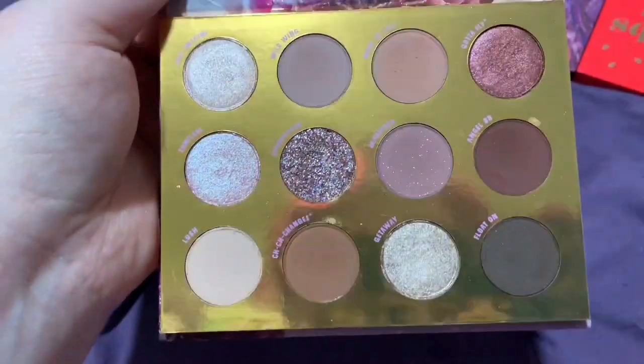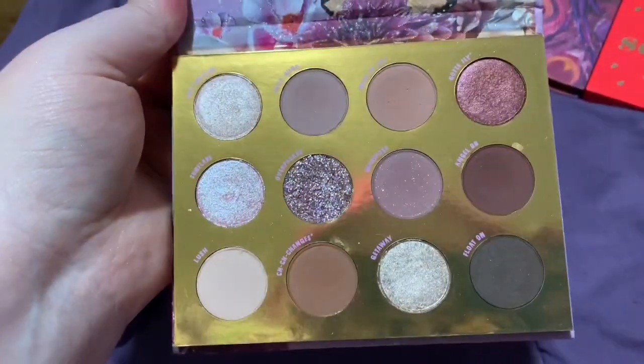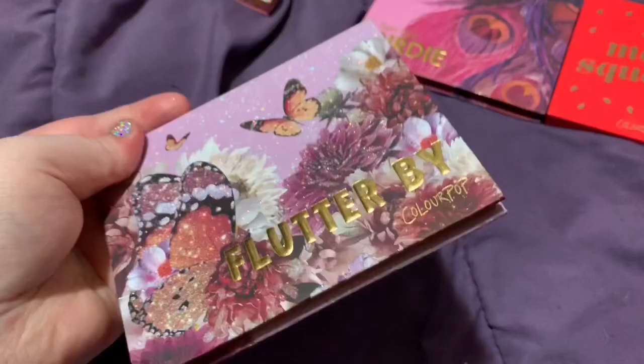This palette is really pretty, and the purple-y tone to it was what I bought it for, but I know I don't need it, and I know someone else will get better use out of it.